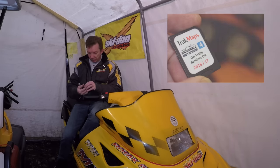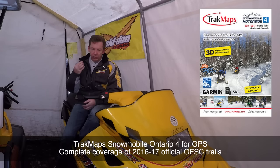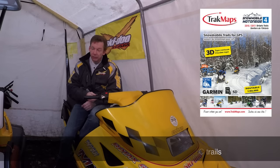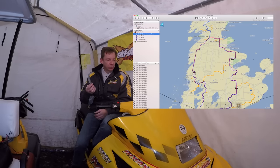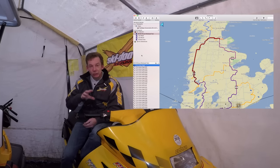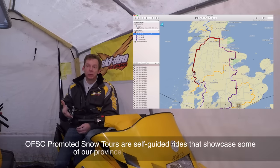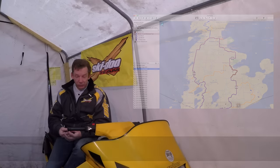So this is the Ontario Snowmobile Trails from Track Maps. This little card holds over 30,000 kilometers of snowmobile trails, 20,000 points of interest like clubhouses and restaurants. It's also got 33 snow tours, and the snow tours are really cool — they're pre-planned trips on existing snowmobile trails, all planned out by the local districts.